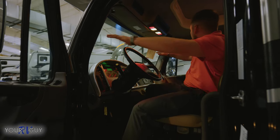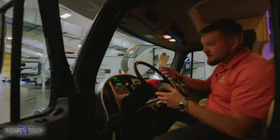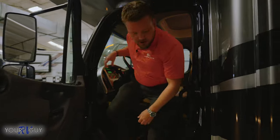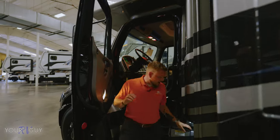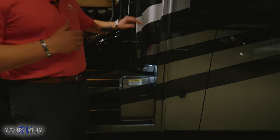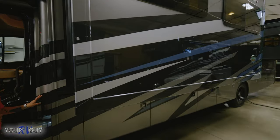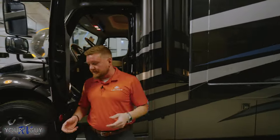Overall, very good depth of view. It feels very comfortable sitting up here, and the customers that I have in these things absolutely love driving them. Your DEF fill is right here on the driver's side — super easy. This is full body paint, so going through the whole coach you won't feel any decals, and it does come with a gel coat right out of the factory.